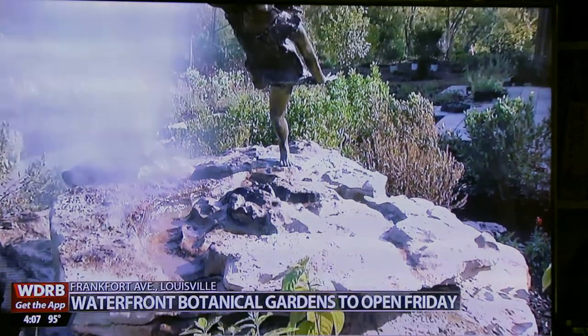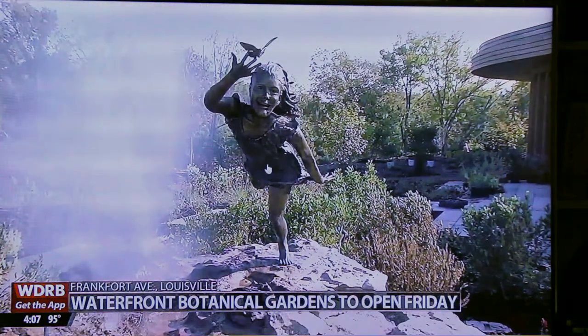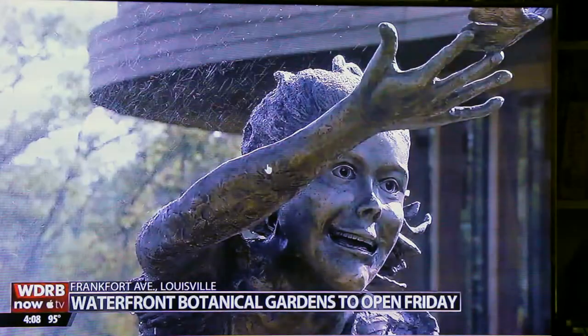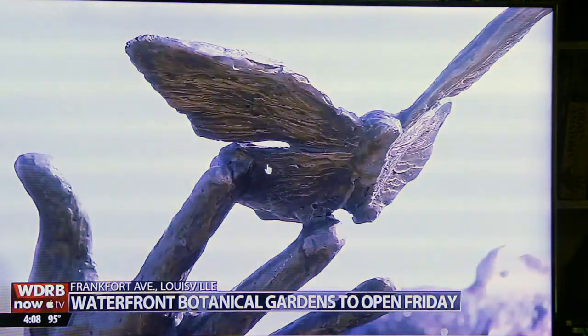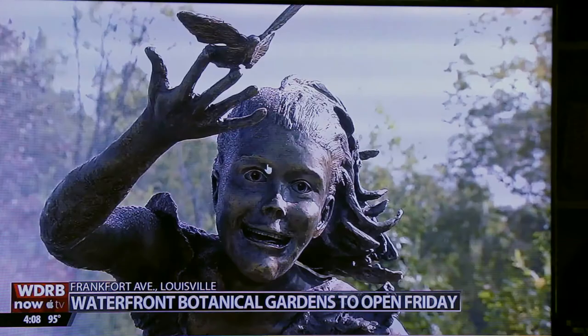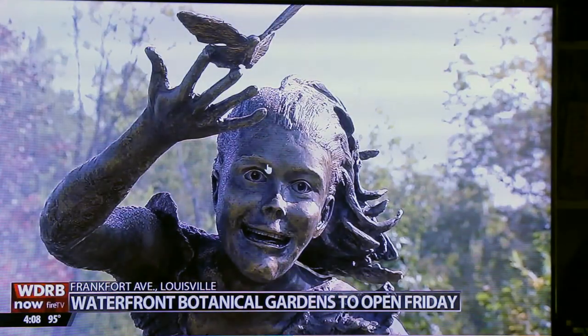The Waterfront Botanical Gardens will open for the first time on Friday. This bronze statue is unveiled at the gardens today — a piece commissioned for the Pollinator Garden. It's a little girl chasing a butterfly, with a fountain to attract bees, hummingbirds, and dragonflies. It will also attract the monarch butterflies that migrate through Kentucky from Canada to Mexico.